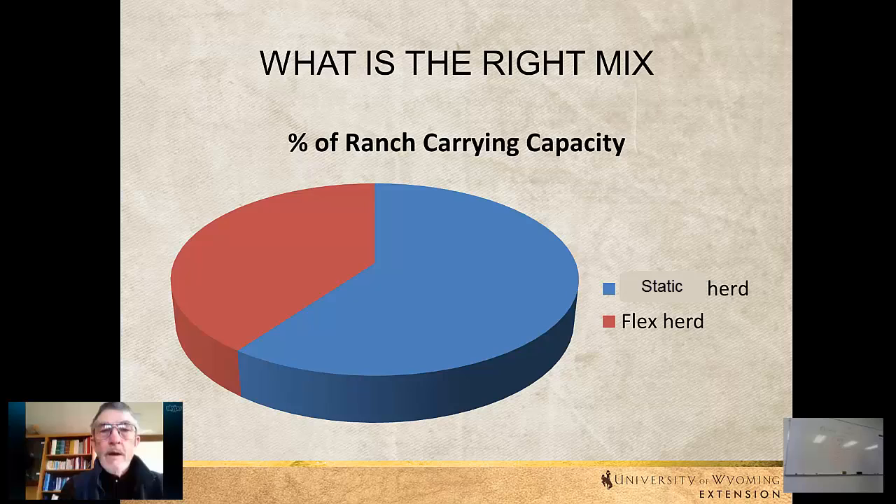Another option is to look at dry cows. Some folks do that and it seems to work out okay. In a drought situation, there's also the option of early weaning and some of these kinds of things that can cut down on the forage requirements.